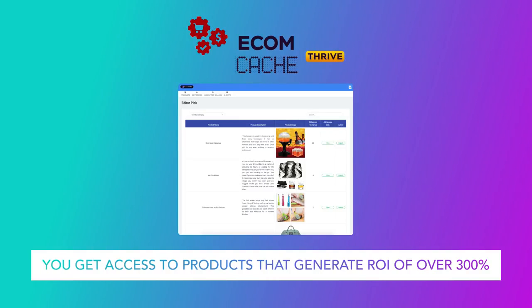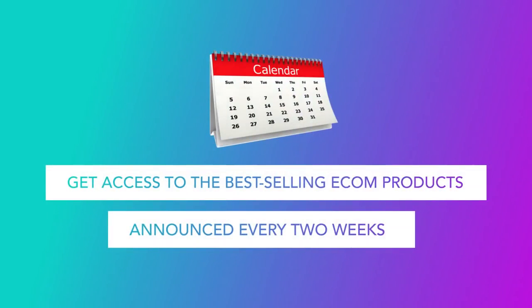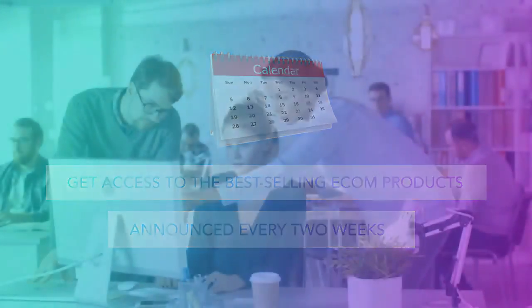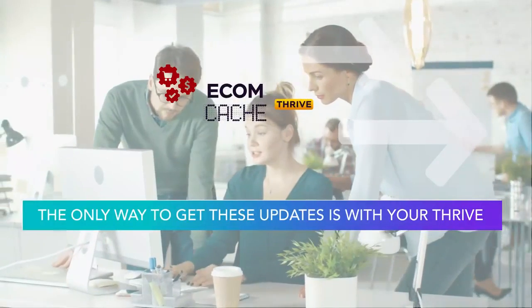You'll get exclusive notifications of our top sellers, announced every two weeks. Every two weeks, we announce which products are topping the sales leaderboard so you can get ahead of the competition and be the first to start selling them too. We pull these products from our already existing EcomCash database and tell you which ones are making money for the week. The only way to get these exclusive bi-weekly updates is with your Thrive upgrade.